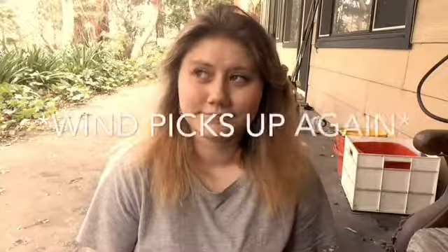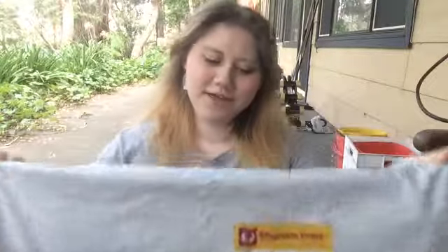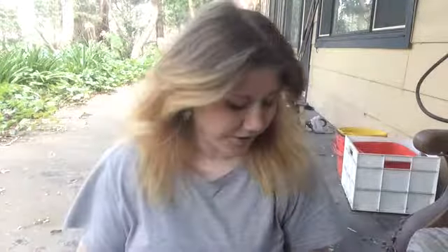Hey guys, today I got a parcel of things that I ordered yesterday from Jeffree Star Cosmetics from an Australian outlet. This is the parcel — it's massive. I'm going to open it on camera for you, so let's get started.